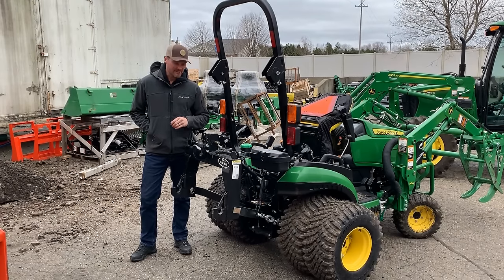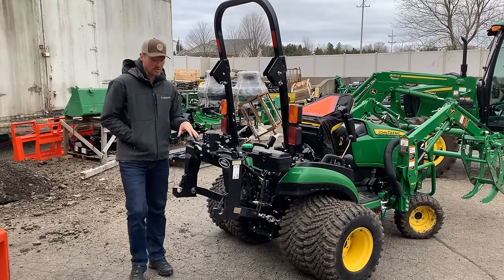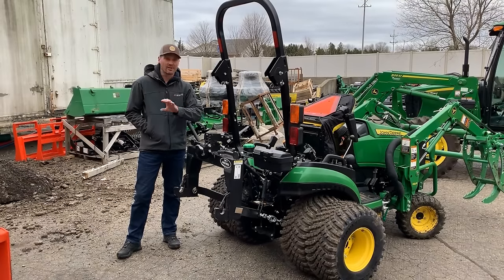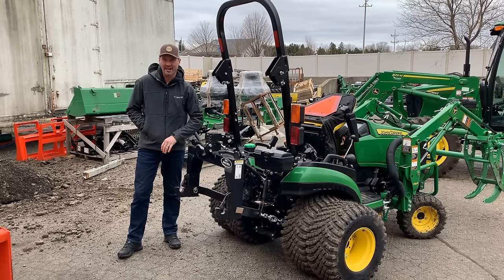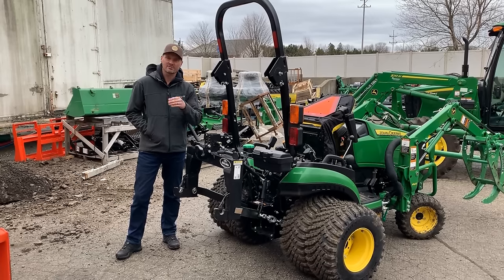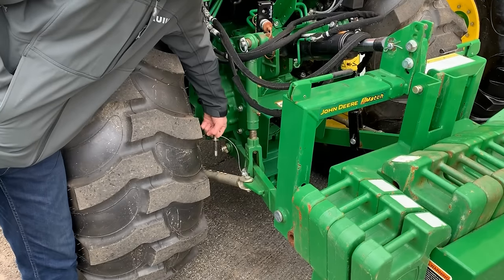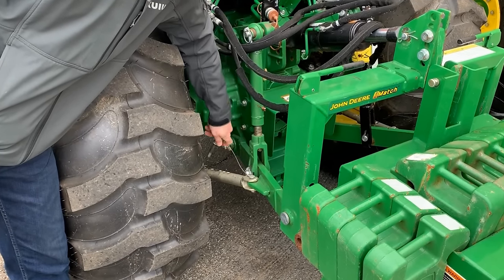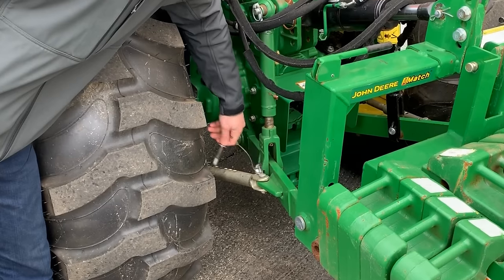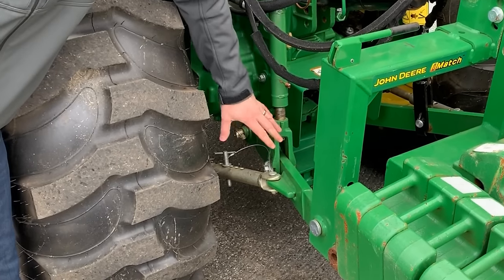Another thing that drives me nuts on these premium tractors is the archaic turnbuckle system used to adjust the lower sway arms. On larger tractors there's a telescoping pin system where you simply pull a pin, slide the arm in or out, and pin it back for easy three-point hitch attachment. That convenient system is just not found on these smaller subcompact tractors — whether John Deere, Kubota, or anybody else.